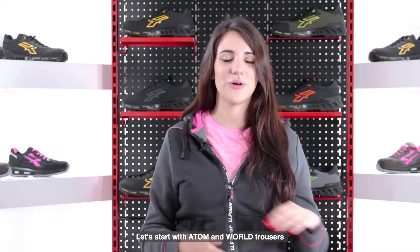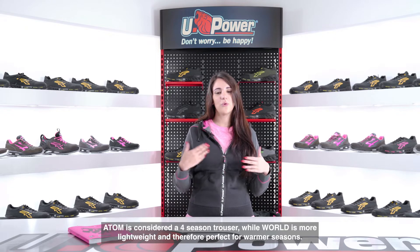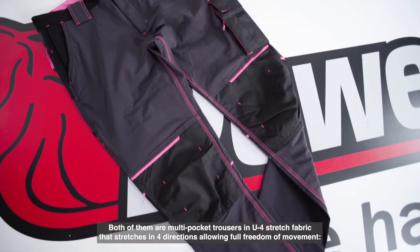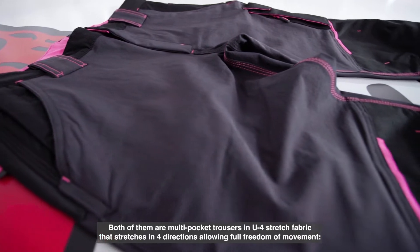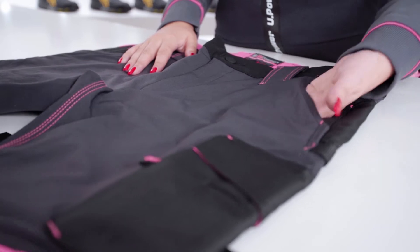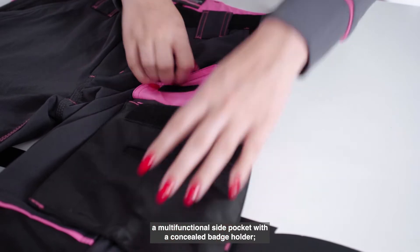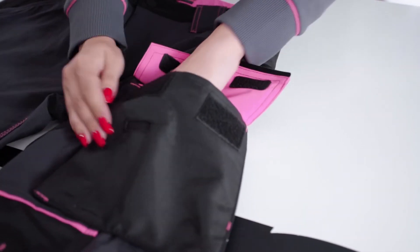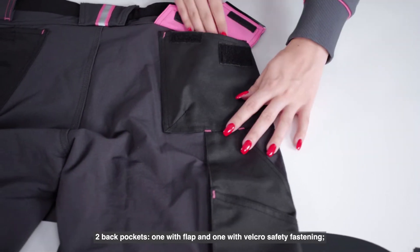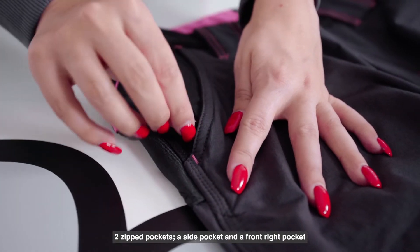Let's start with the Atom and World trousers. Atom is considered a four-season trouser while World is more lightweight and therefore perfect for warmer seasons. Both are multi-pocket trousers in U4 stretch fabric that stretches in four directions allowing full freedom of movement. They feature two large front pockets, a side tool pocket, a multi-functional side pocket with a concealed badge holder, two back pockets, one with a flap and one with velcro safety fastening, plus two zip pockets — a side pocket and a front right pocket.